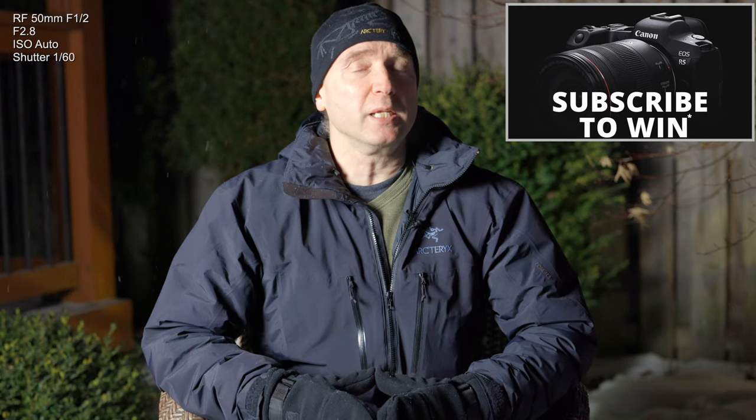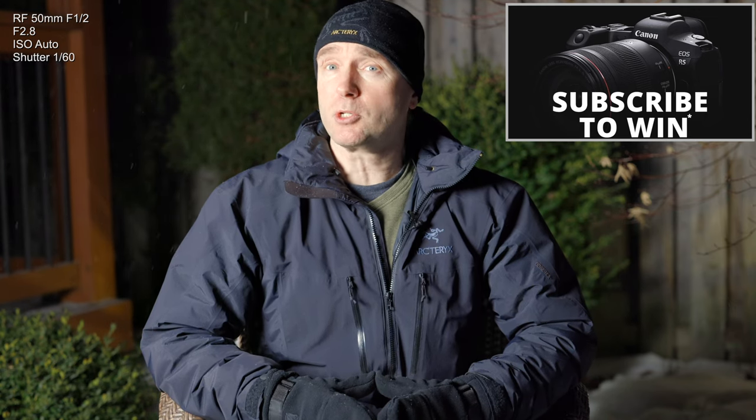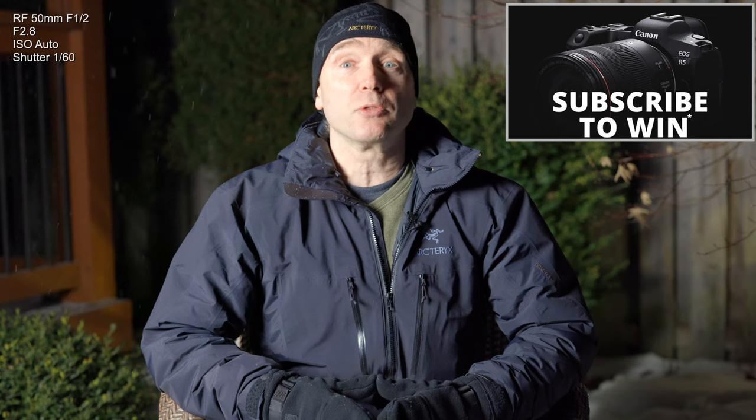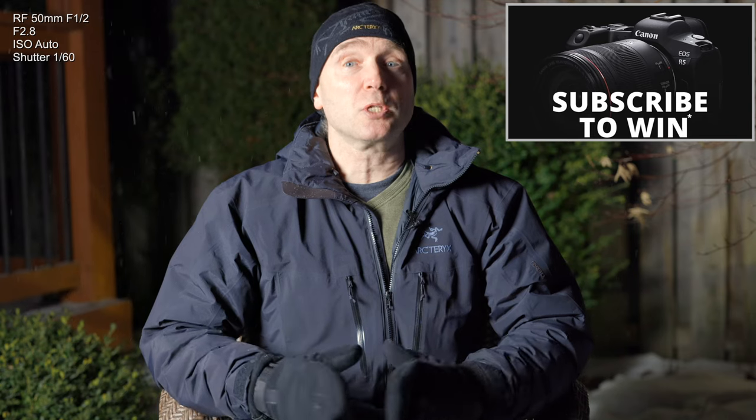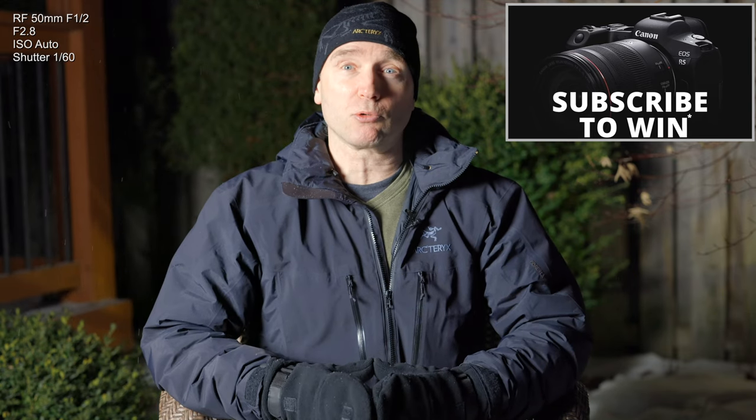To make things a little bit more interesting, I'm giving away a brand new Canon EOS R5 Full Frame mirrorless camera to one lucky viewer. Details are in the description down below, but do look at the terms and conditions as there are some age and location restrictions.